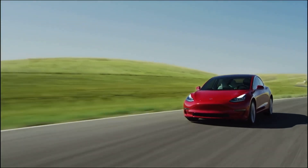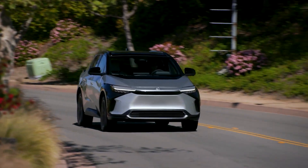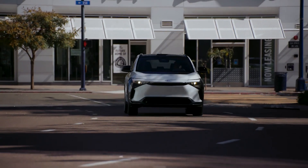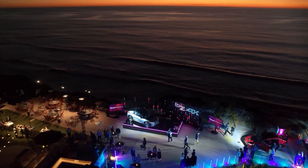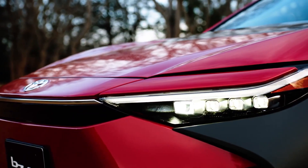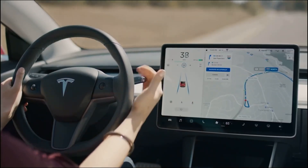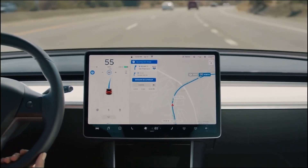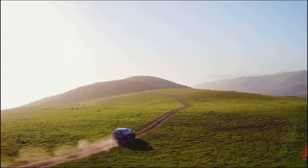The Tesla Model Y easily outperforms the BZ4X in terms of range. Its Performance variant reportedly has a range of 303 miles on a full charge, while the Long Range variant boasts 330 miles. However, you will pay extra for that range — the starting MSRP for the 2022 model was about $58,990, while the starting MSRP for the 2023 Tesla Model Y is $64,900.